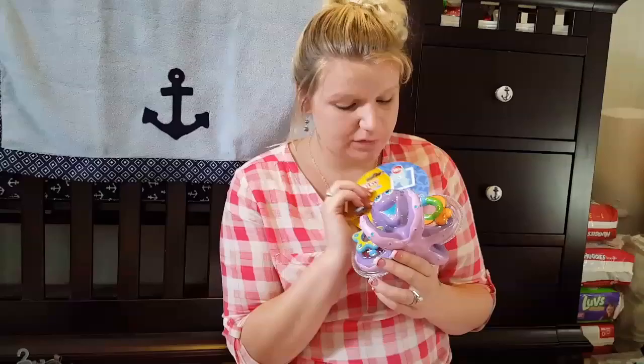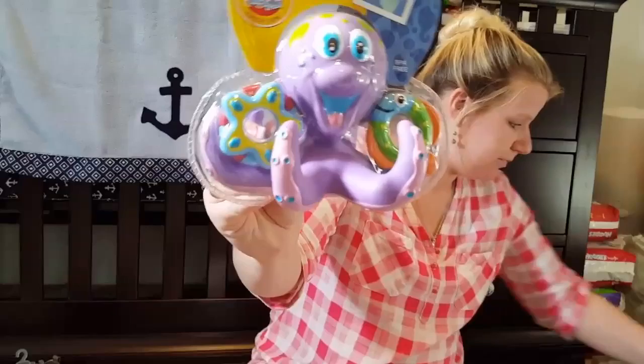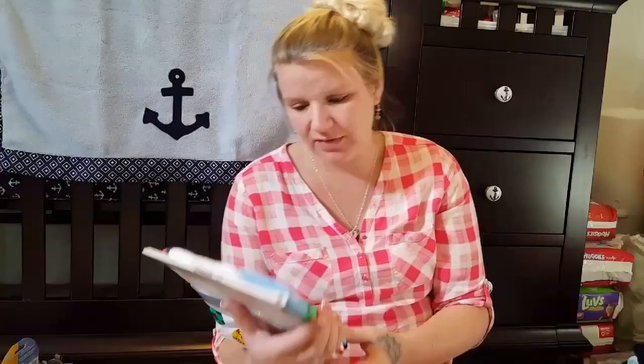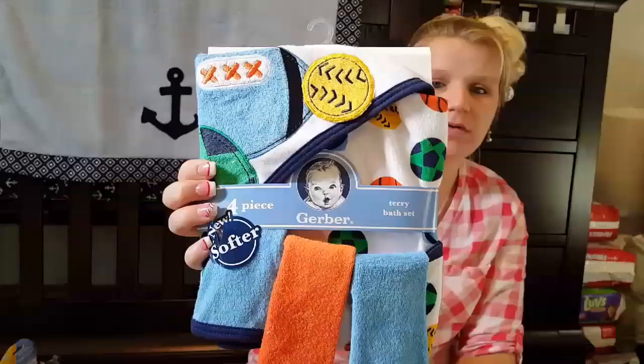I got this bath toy with little hoops that you can toss and throw on there, but it's for 18 months plus, so we won't be able to use that for a while — but it's super cute. Then my sister got these corner cushions for my glass table in the living room, so there are no accidents. Then I got a four-piece set of Gerber's terry cloth bath set that comes with a hooded towel and two washcloths.